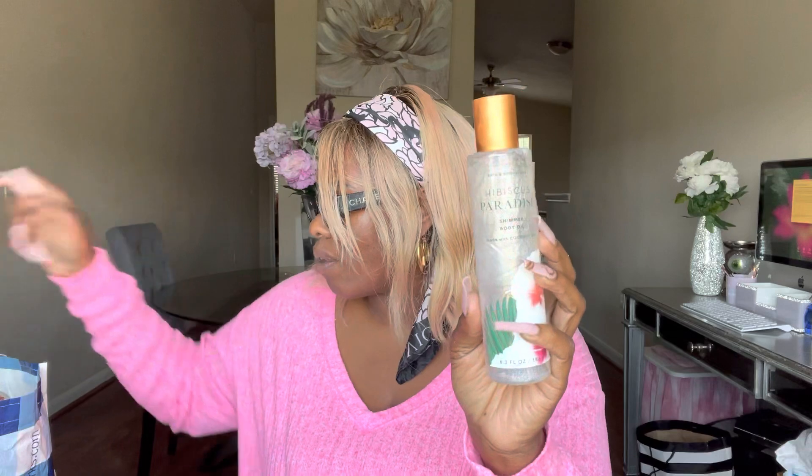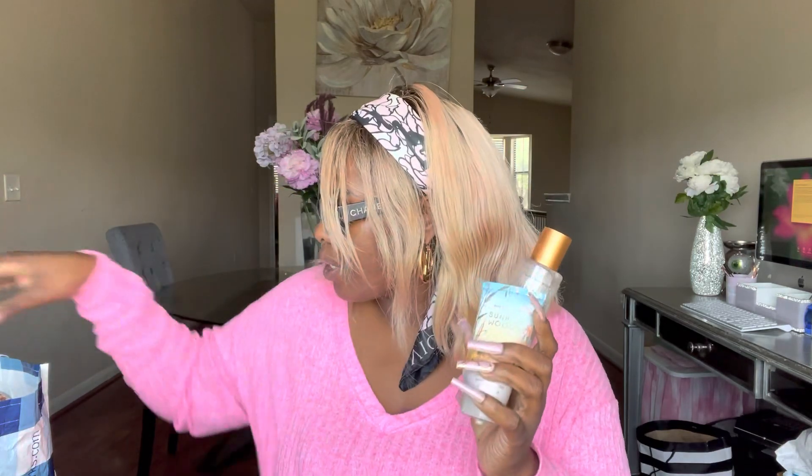I'm so sad this one is gone — this is my Hibiscus Paradise Shimmer Body Oil. I need to check if I have a backup. This shimmer body oil is life, especially in the summer when the legs are out. Everything glistening and glowing — oh! You definitely need it if you don't have it.